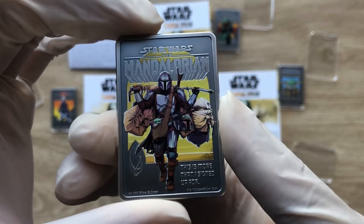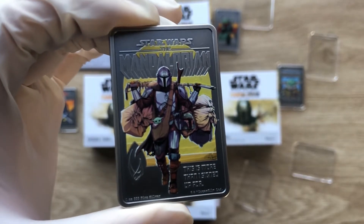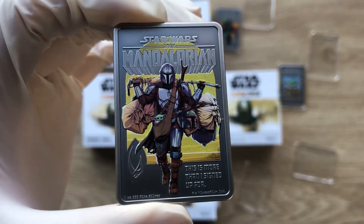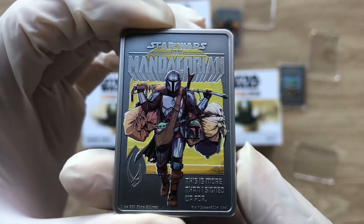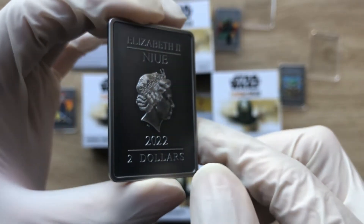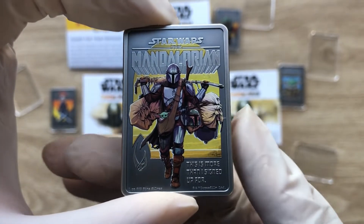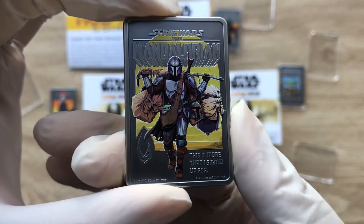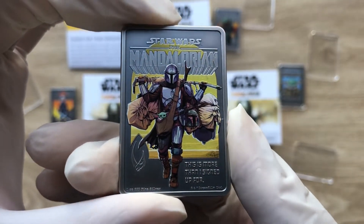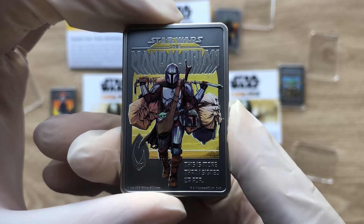Welcome to the first in the series of this Mandalorian coin four-coin set, which the New Zealand Mint has given us. Yes, this is a beautiful one — the newest one that they have crafted. I'll run you guys through this character and what is being depicted on the reverse of this Star Wars the Mandalorian series coin.